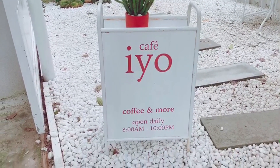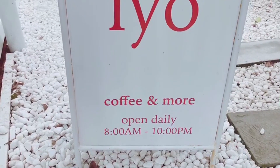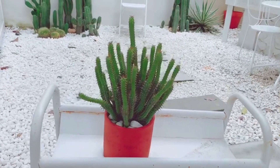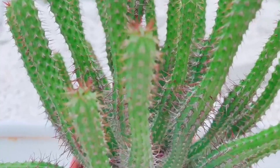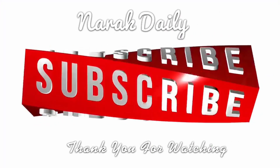Các bạn thấy Ayo Cafe như thế nào? Narac chấm điểm cho quán này là 8,5 trên 10. Nếu bạn biết quán nào hay ho thì hãy comment bên dưới video này cho tụi mình biết nữa nha. Cảm ơn các bạn đã theo dõi video và hy vọng qua video của mình mọi người có thể biết thêm được nhiều địa điểm quán cà phê xinh đẹp ở trong trung tâm Sài Gòn của mình nha. Bye bye mọi người!